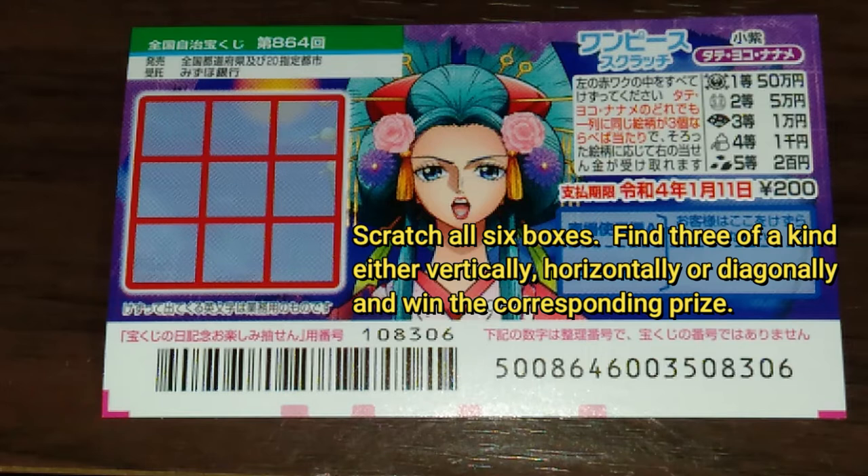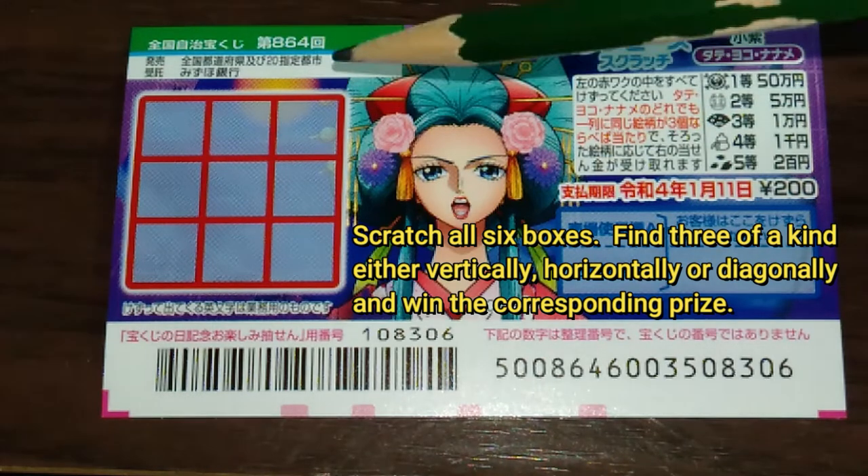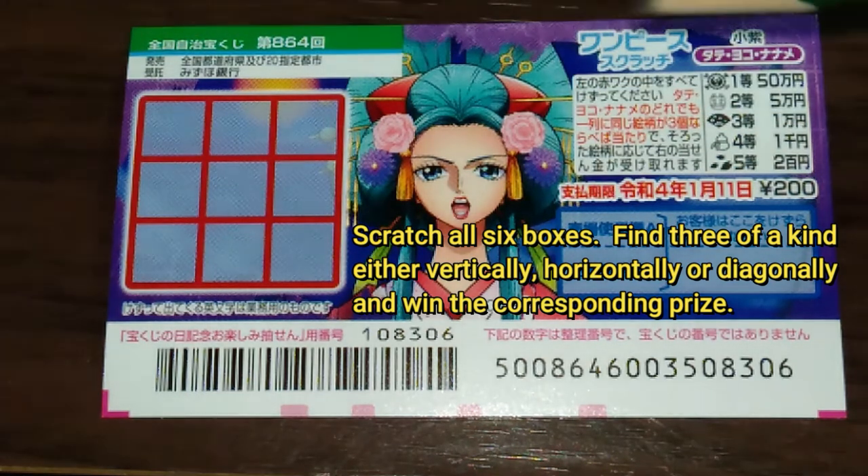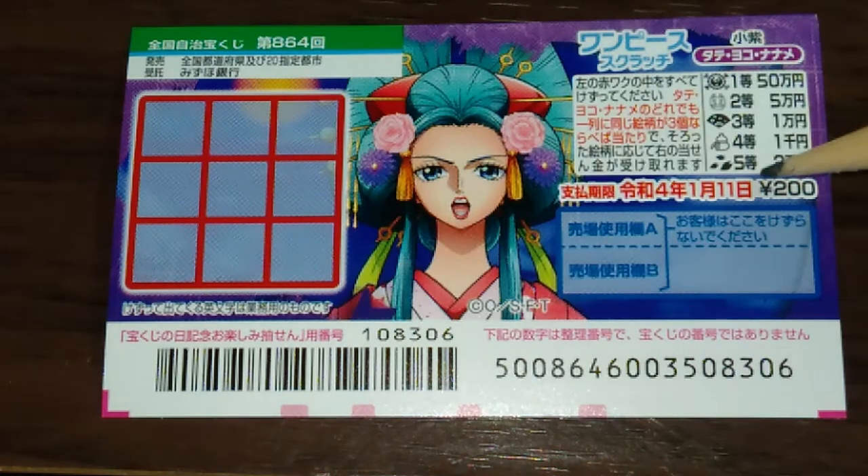You need to find three-of-a-kind — that is three exact pictures — in either Tate, Yoko, or Naname. Tate means vertical, Yoko means horizontal, and Naname means diagonal. These are the pictures that you need to match with their corresponding prizes.